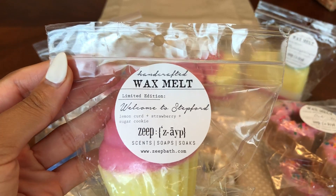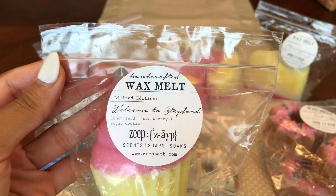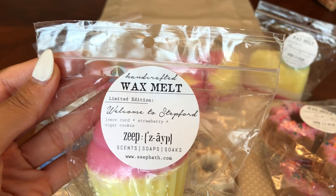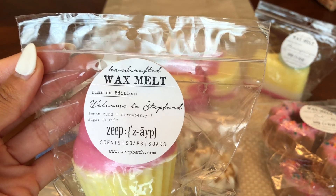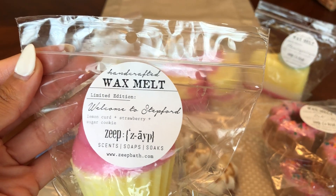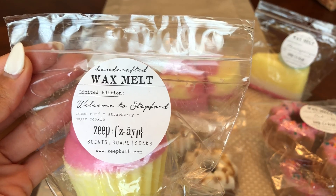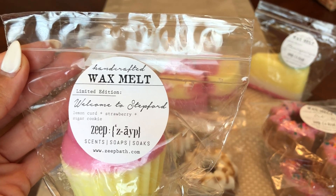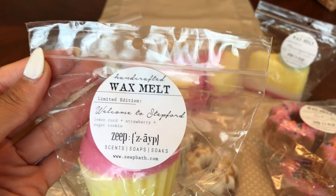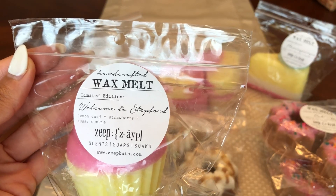We'll start with this one — it says limited edition and this is Welcome to Stepford. This is a newer scent, I believe. She released it like maybe in June or May. Maybe it was part of the cupcake sampler. It is a newer scent — it's Welcome to Stepford. It's lemon curd, strawberry, and sugar cookie. Let me know down below if this is a newer scent.